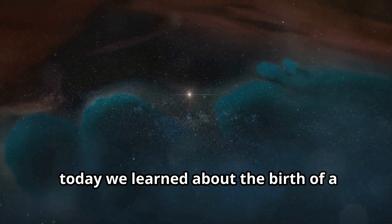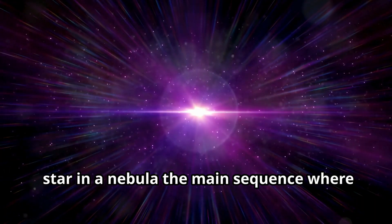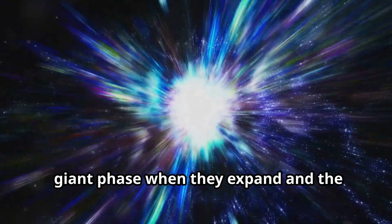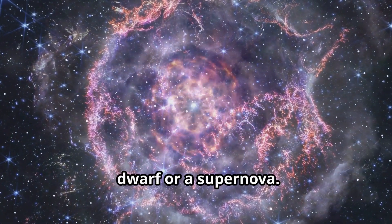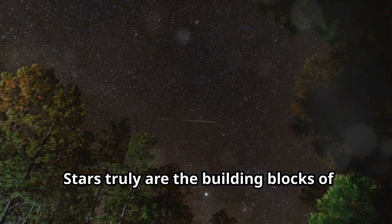Today, we learned about the birth of a star in a nebula, the main sequence where stars spend most of their lives, the red giant phase when they expand, and the explosive end that can result in a white dwarf or a supernova. Stars truly are the building blocks of the universe.